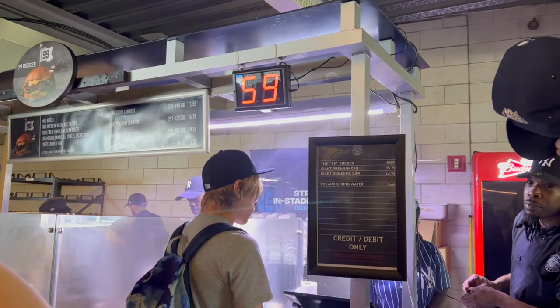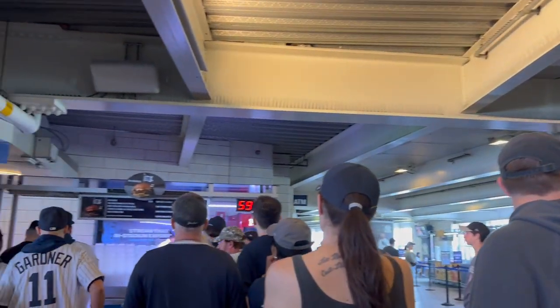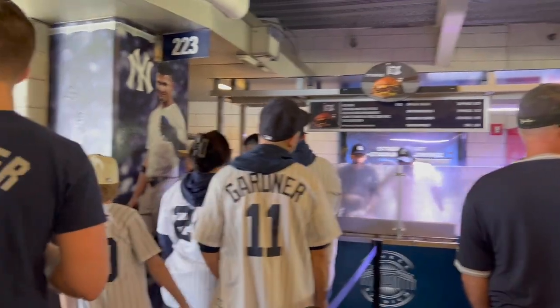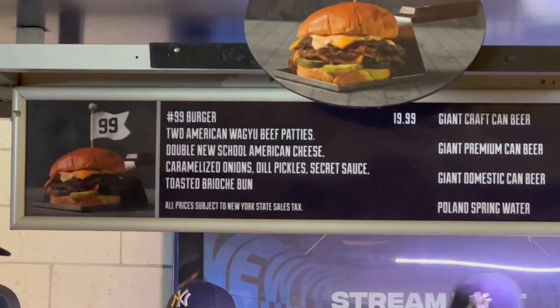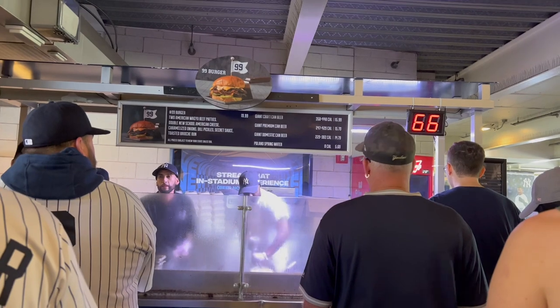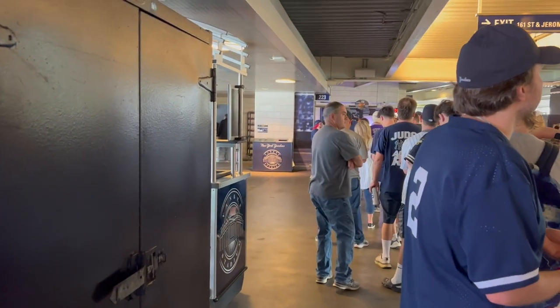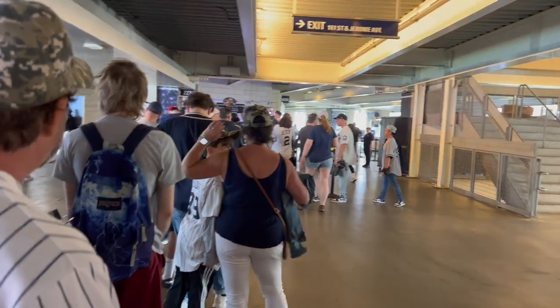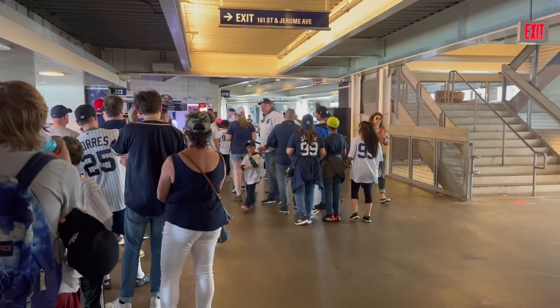Oh my god, the burger is $20! So you order it on this side and then pick it up. I won the bet — Joey got the burger. We're shocked they already sold 59. The line to pick it up is longer than the line to order. We're number 72 and they're already up to 78. It seems like a common misconception — people think the long line is to order, but that's actually the pickup line. It's 12:11.